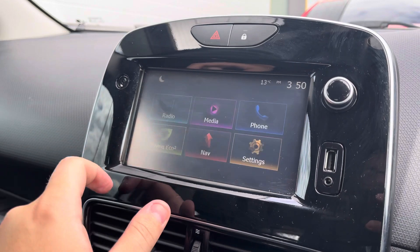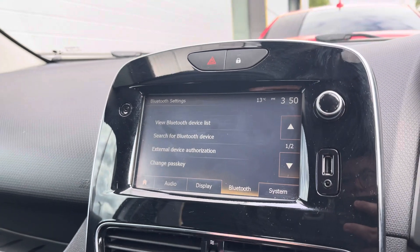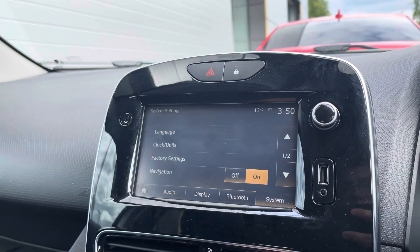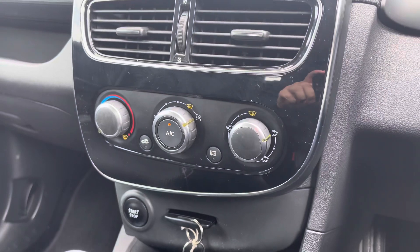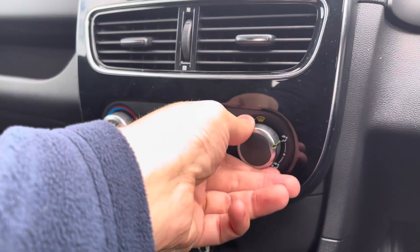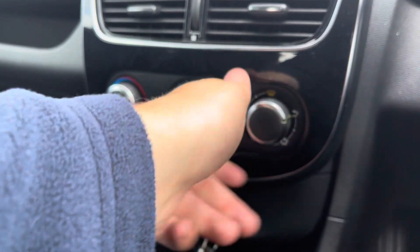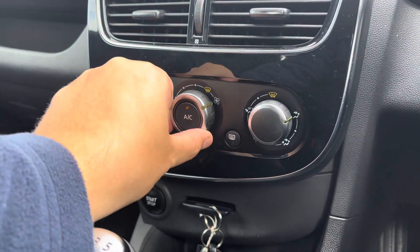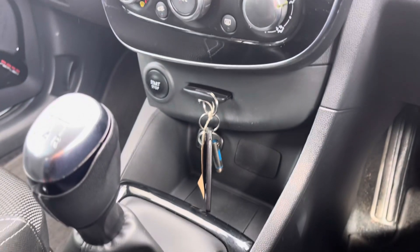Moving on, you do get these settings which allow you to tailor the car to your own personal preference via the audio, display, Bluetooth and system settings. Down to the climate control, this keeps you cool in the summer and warm in the winter, and it's very simple to navigate, especially using the three dials — one of the major benefits being how easy they are to use, especially whilst driving.